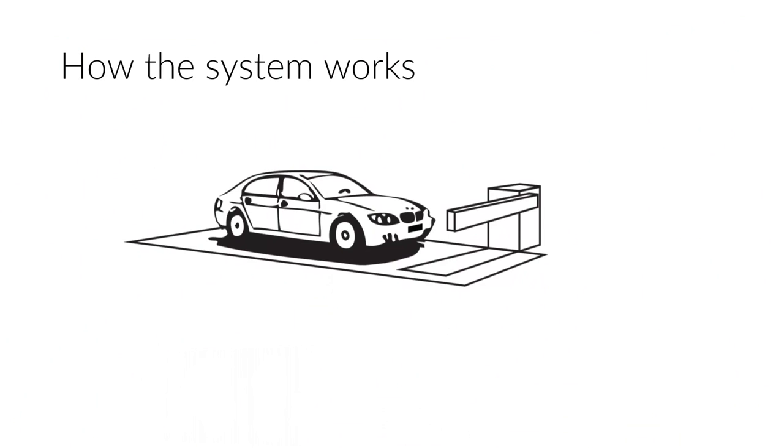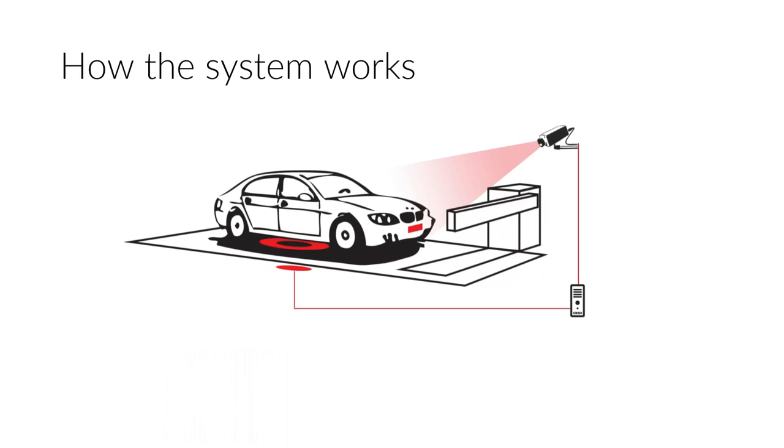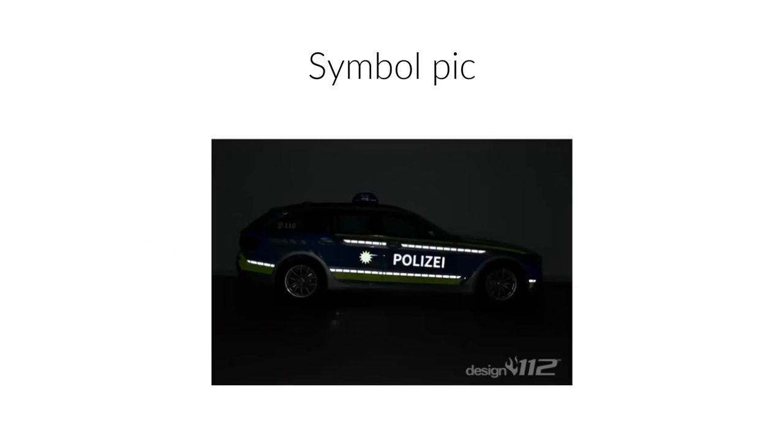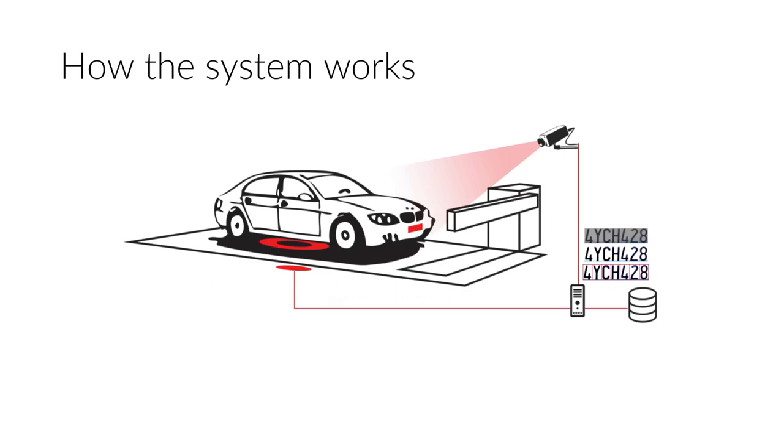So how does the system work? You have a car, there's a magnetic coil on the ground, a camera takes a picture, and the computer decides whether to grant access. The technology behind it is an infrared camera that works with a flash. The picture gets underexposed - if you do that, you can very quickly see the retroreflective material on the number plate. The system then looks up in the database if you're allowed to go in, and then you can go in.